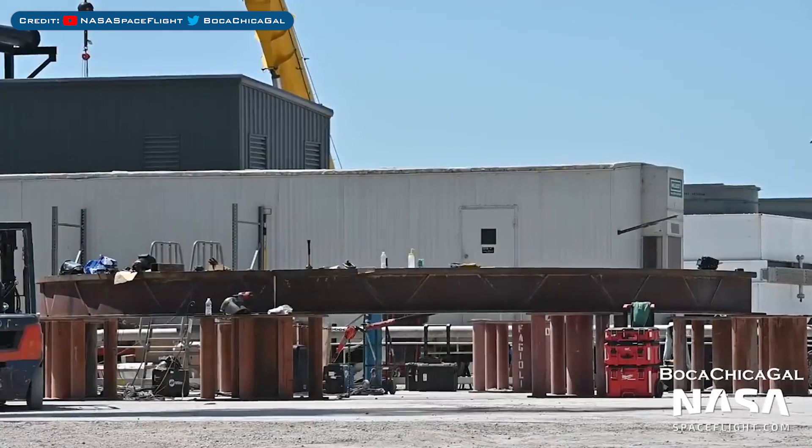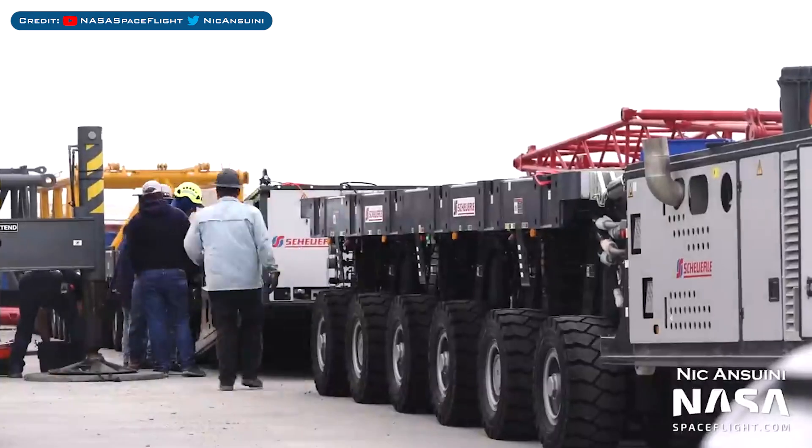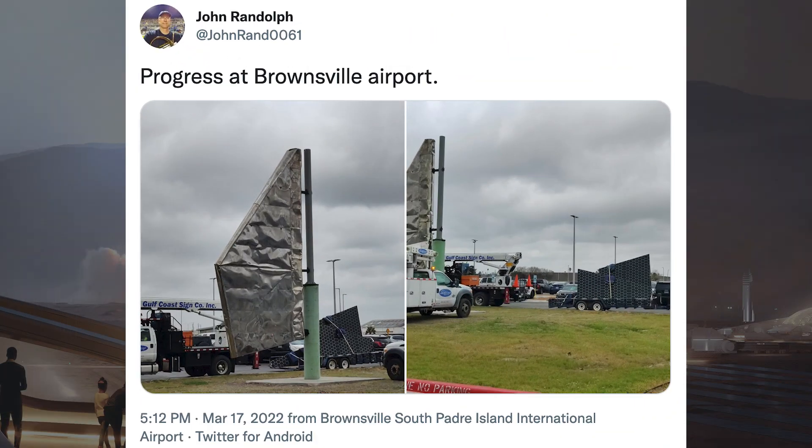Work on the wide bay in the production yard has been continuing as always. A new structure has been spotted being constructed at the production site, and a new self-propelled modular transporter was seen being assembled. John Randolph posted pictures of a Starship flap being installed outside Brownsville Airport — this flap is from Starship SN8, which flew but failed to land, so it's great that they've put it on display.